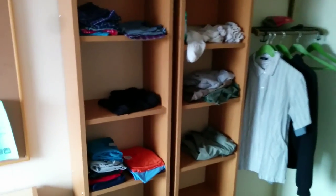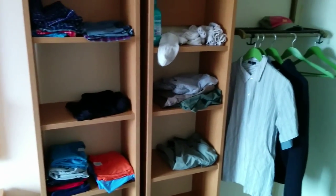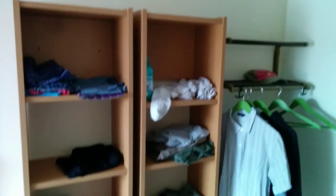And that's pretty much all of the clothes that I brought. I brought about 9 days worth, so I'll be doing my laundry every week.